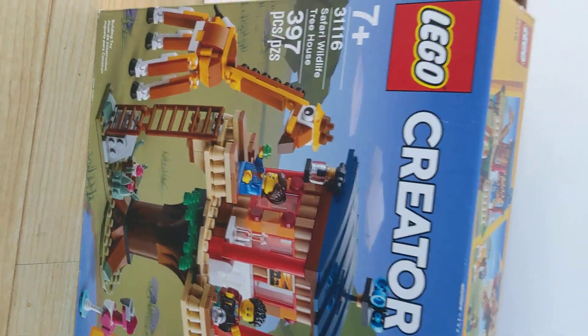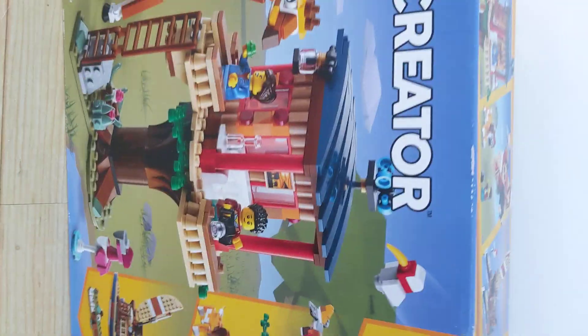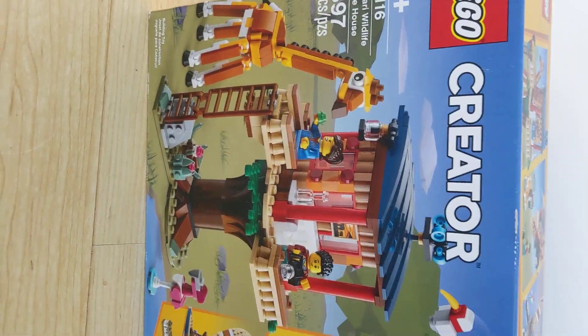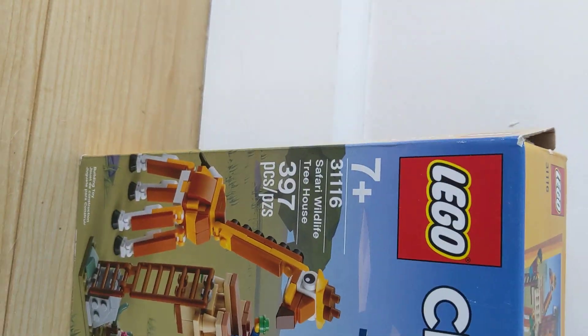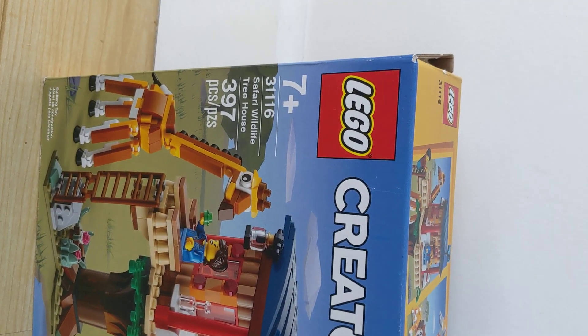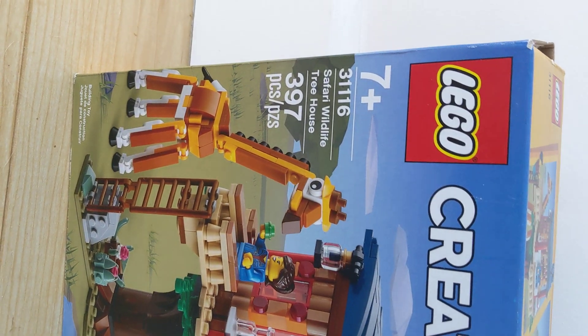Sorry guys that I'm a week late. Today I'm going to be opening up the LEGO Creator 3-in-1 Safari Wildlife Treehouse. This is for ages 7 and up, the number is 31116, and it comes with 397 pieces.